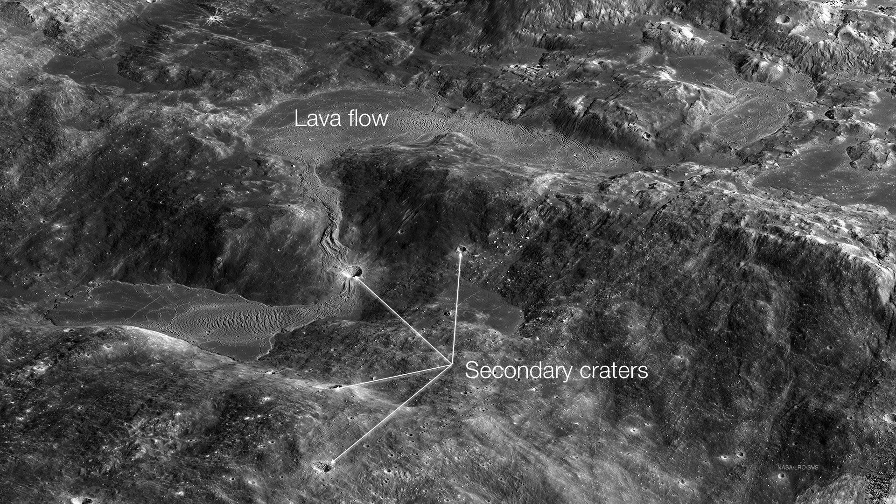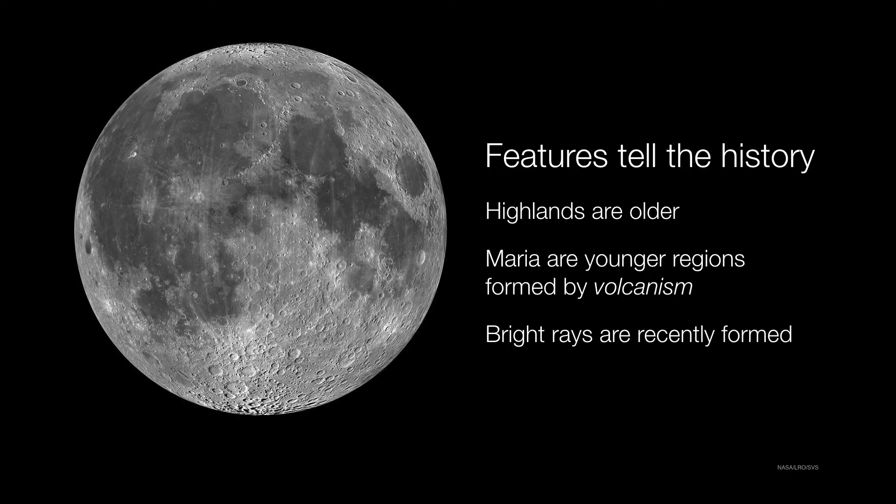You notice these secondary craters — they're the result of chunks of lava blasting out and landing and creating their own craters in the process. You may even notice that some of them have their own little ejecta rays and ejecta blankets. So the features of the moon tell us its history, and this is a beautifully preserved fossil record of the early solar system.